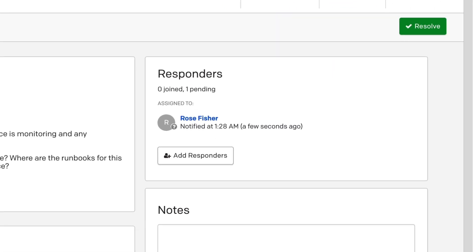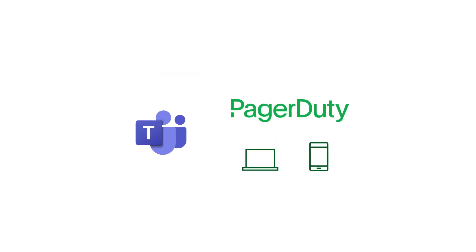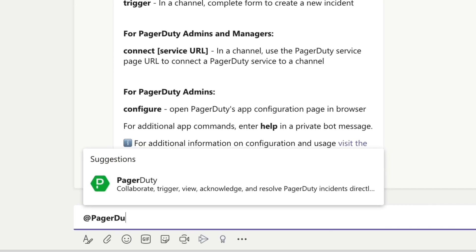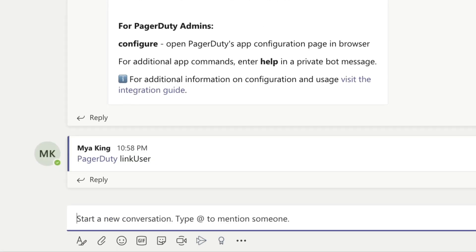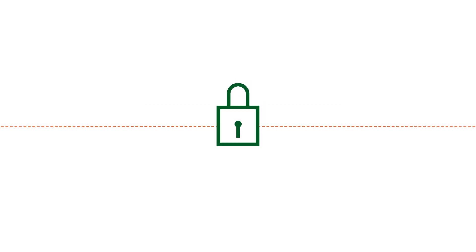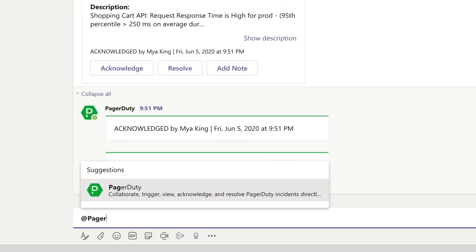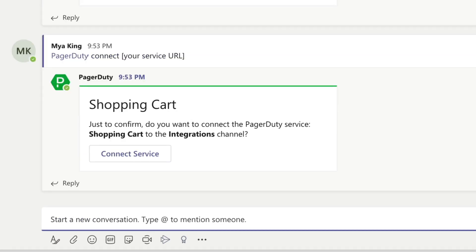Work the way you want. Use either Teams or PagerDuty's desktop or mobile interfaces. Easily align your permissions with Microsoft Teams and respect PagerDuty user and account permissions when actions are taken in Teams. PagerDuty services can be quickly connected to Teams channels through the add-ons page and connect app command.